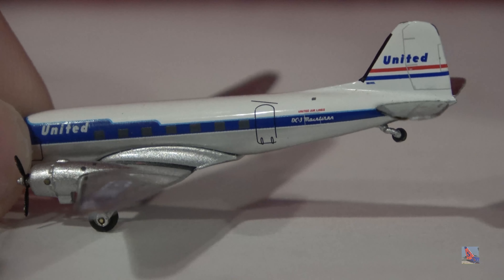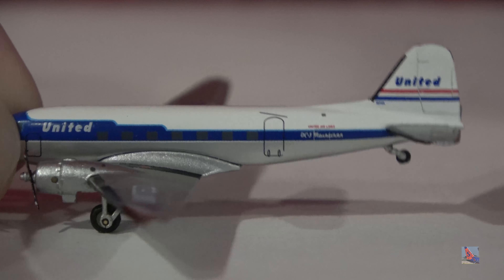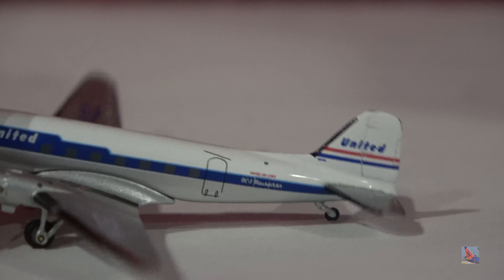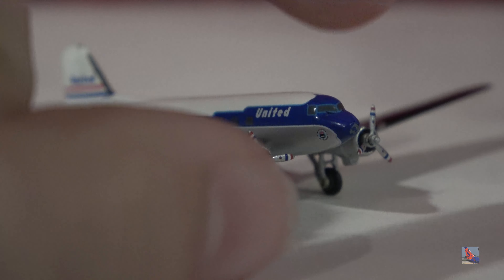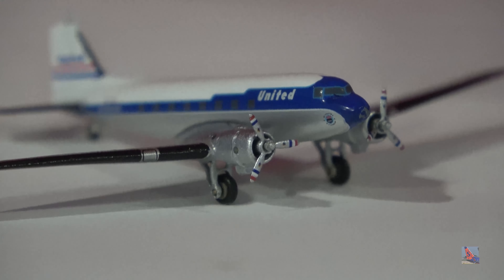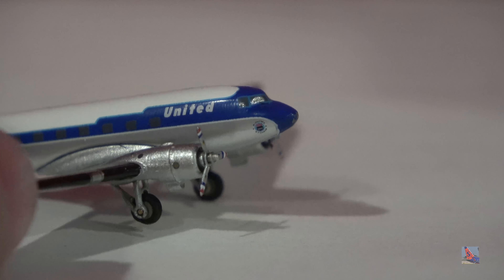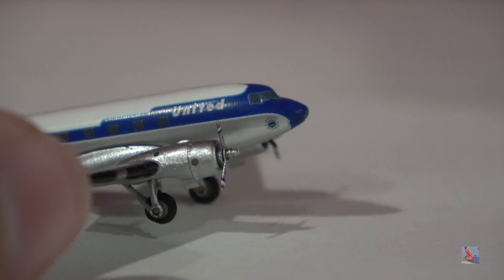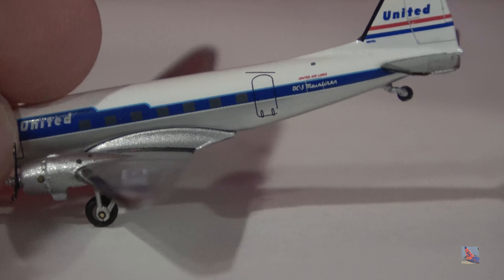We've got 'United Airlines' above the blue cheat line, and then inside the blue cheat line we have 'DC-3 Mainliner.' There's the rear boarding door, some United titles, and a red and blue stripe. Then there are the props — you can see some nice details at the tips: red, white, and blue stripes, and some little dots closer towards the center. And there's another little detail at the nose — I think that's like a shield for United Airlines.